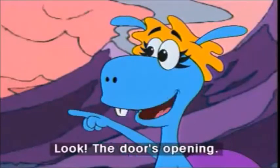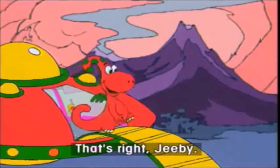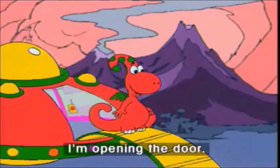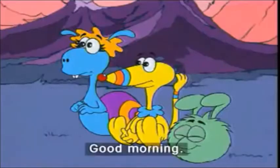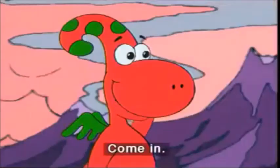Look, the door's opening. That's right, G.B. I'm opening the door. Good morning. Good morning, Go-Go. Come in.